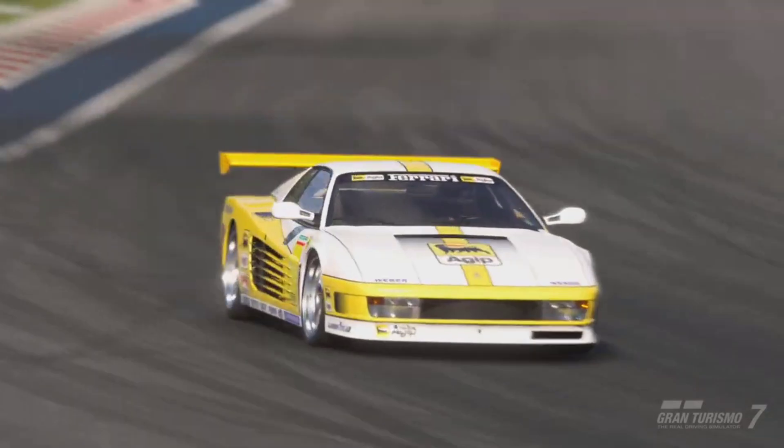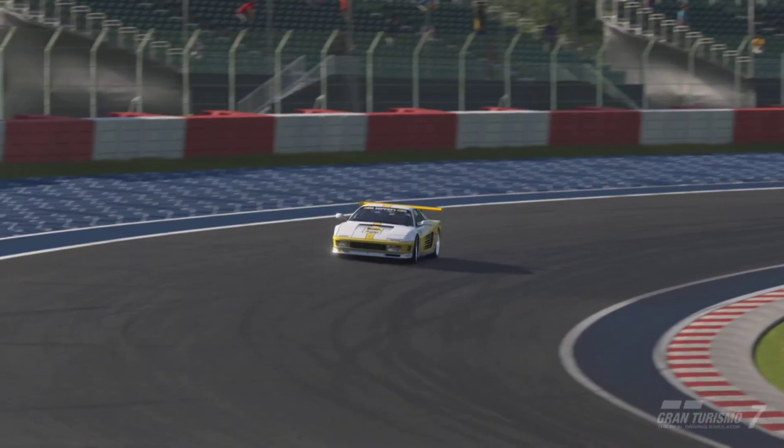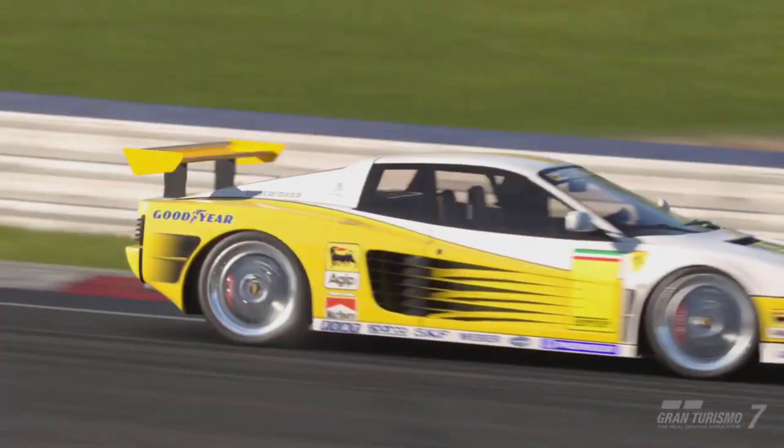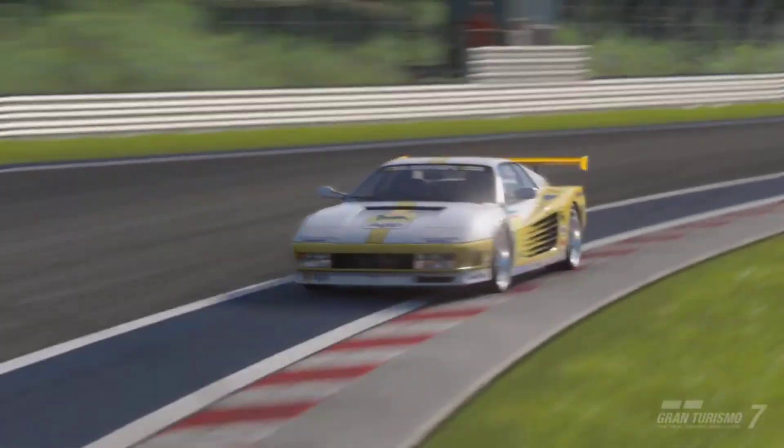The Ferrari Testarossa isn't going to be the best for money grinding, but it is a fantastic vehicle and you can see why it was a flagship in Ferrari's history. Hope you enjoyed the video — don't forget to leave a like, comment, and subscribe for more Gran Turismo 7 content. I'll see you in the next one. Peace.